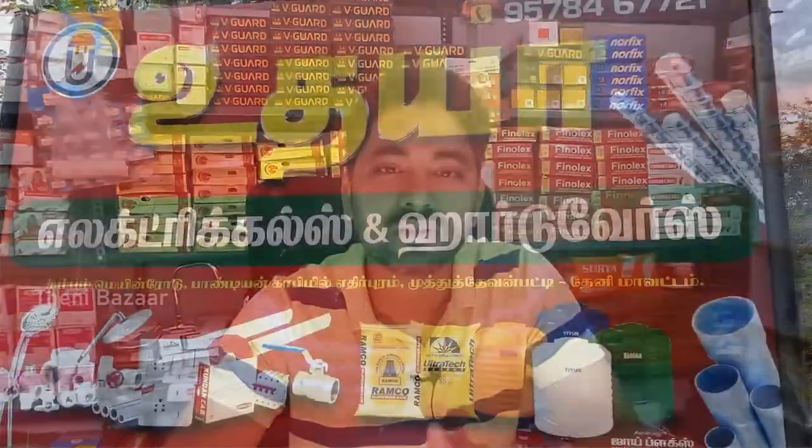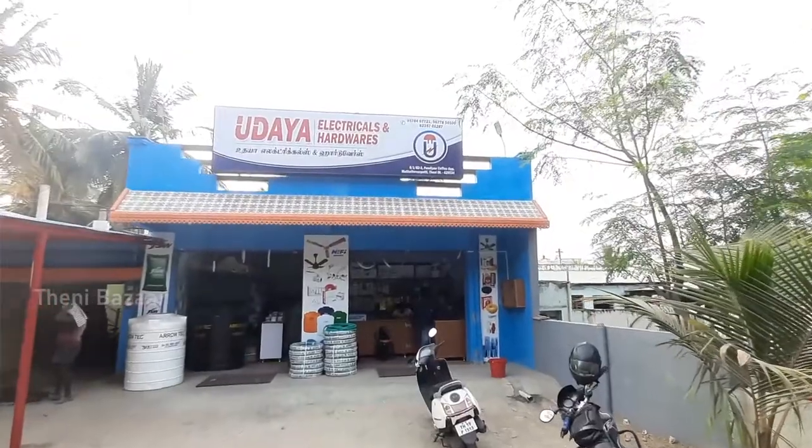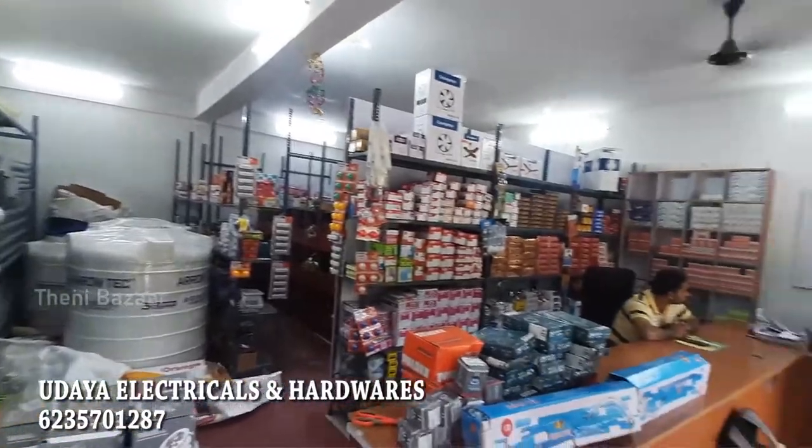My name is Uday Electricals & Hardwares. We are located on the Taini to Combom Road, near L.S. Mills, where there is a coffee mill.